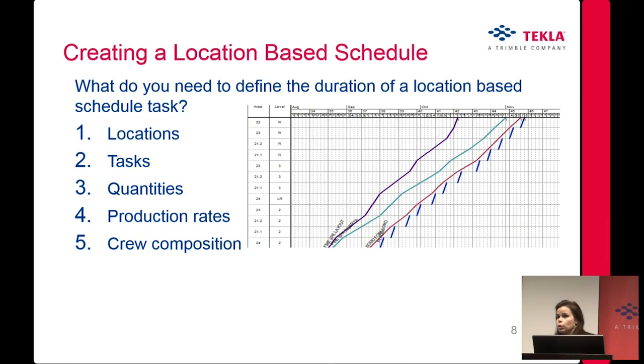If you want to try location-based scheduling, what do you need? You need locations, tasks, quantities, production rates, and crew composition — very similar to MS Project or any other traditional critical path method scheduling, except for the one key addition: location. Location is the key — it gives us controlling tools, because in the Gantt chart you can't really see if you're using your project site efficiently.